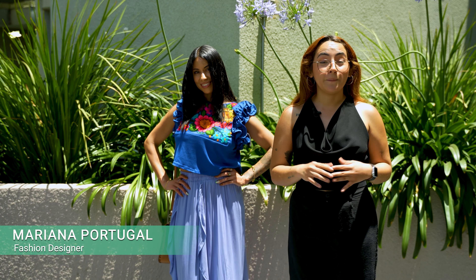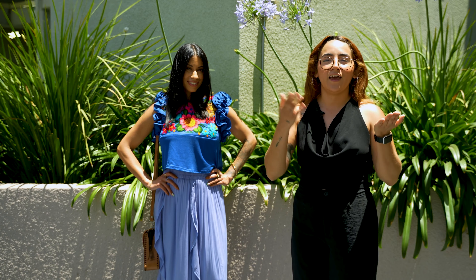How to style Mexican outfits. We're going to be showing you different outfits using Mexican clothing, how to style tradition and modern.